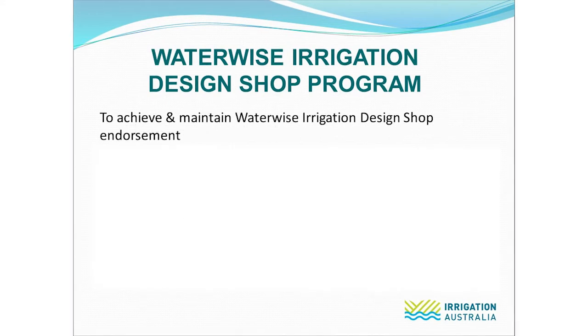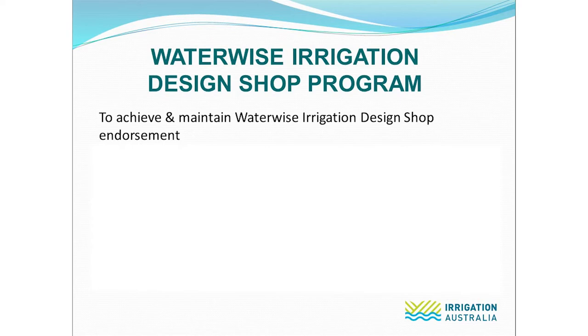So how does a business achieve and then maintain Waterwise endorsement? There are six easy steps which we'll go through in more detail in a moment.